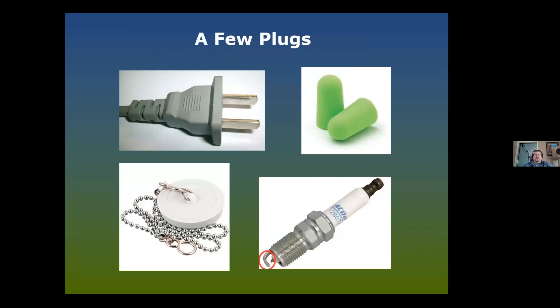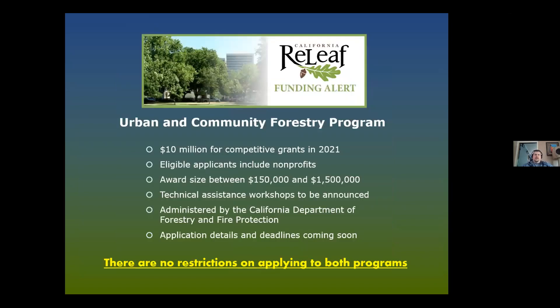First, a few announcements about upcoming funding opportunities. California's Department of Forestry and Fire Protection — which runs the state's Urban and Community Forestry Program — received $10 million in an early action wildfire package through the state budget for fiscal year 2021. Those dollars will roll out in the next couple of weeks. Eligible applicants include non-profits, with awards ranging from a minimum of $150,000 up to $1.5 million. Look for technical assistance workshops to be announced throughout the state soon.